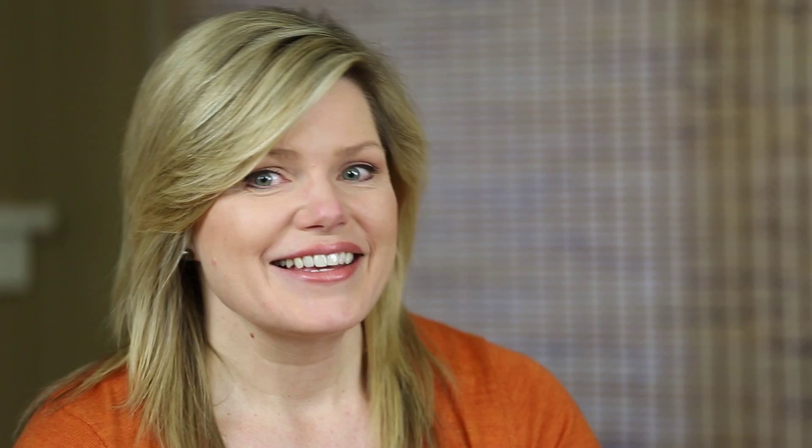I hope that this gave you some information about how to care for your wardrobe. Lisa's weekly affirmation is: "I will take one step forward, however small." If you like this video, please share it with your friends. Join us every week as we empower confident women, because you deserve happiness — be the best version of yourself. Thank you so much for watching.